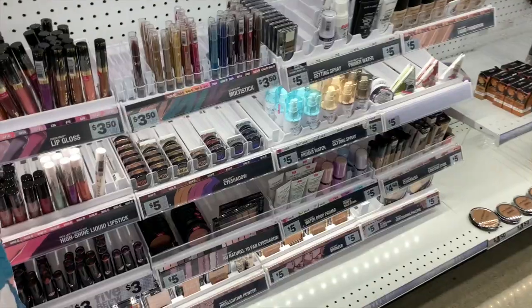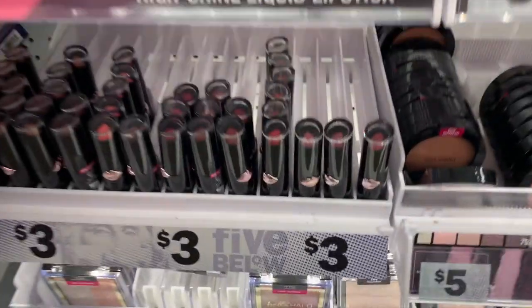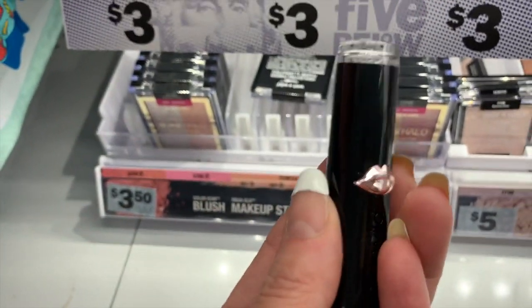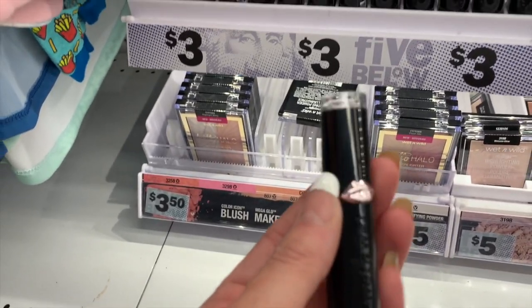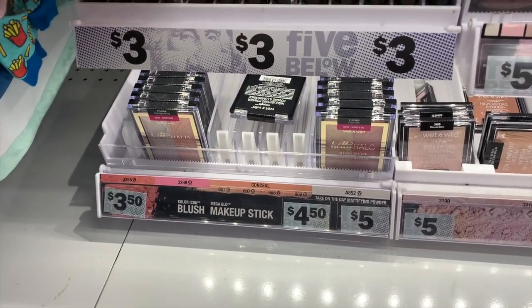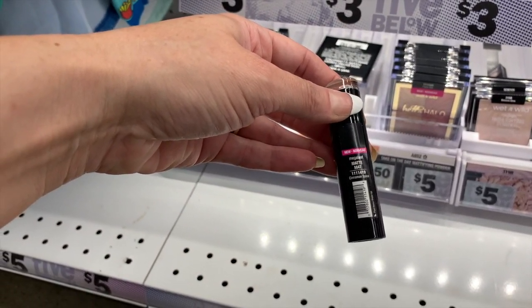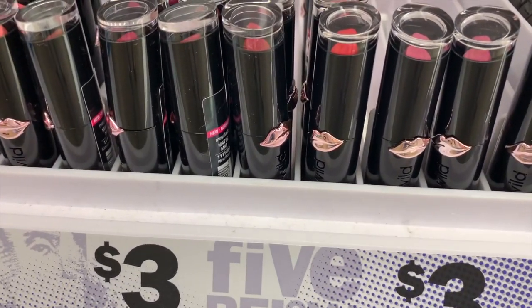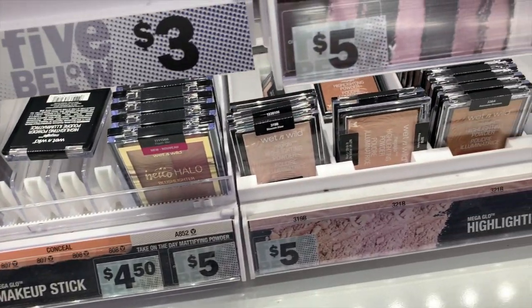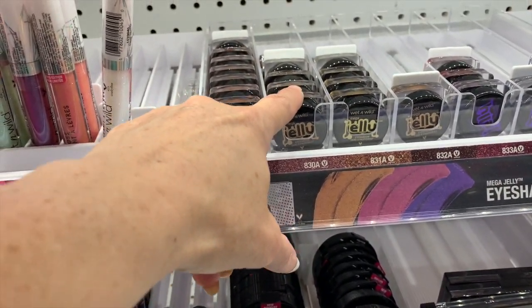Looks like we've made it into makeup. These are definitely new — the packaging is a copy of the Pat McGrath lipsticks. I've never tried these. This is the Matte Mega Last formula; this is my first time seeing these. They also added the Mega Jellies about a year ago.